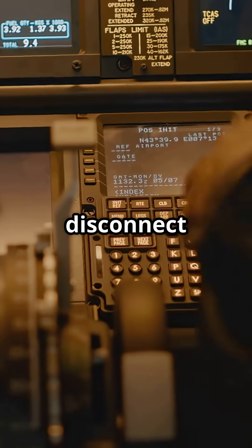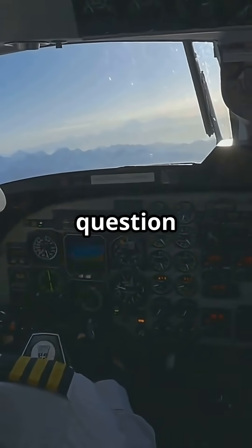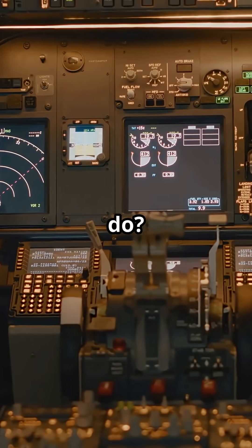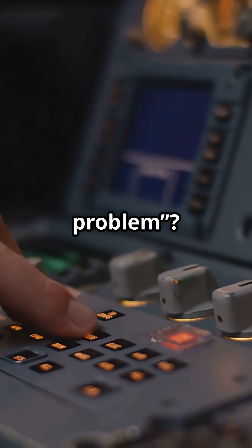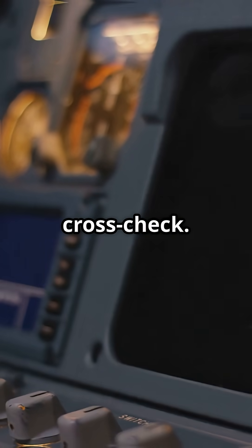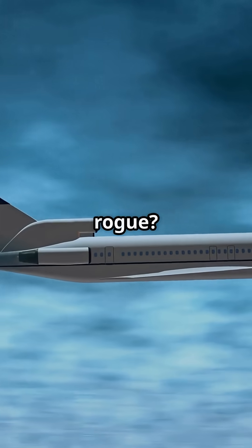Boeing assumed pilots would disconnect trim and manage the failure manually. So here's the real question: would you rather have software that catches sensor lies before you do, or a system that says 'your aircraft, your problem'? Airbus equals triple-check logic. Boeing equals human cross-check. Which would you trust at 35,000 feet when one sensor goes rogue?